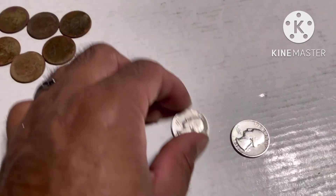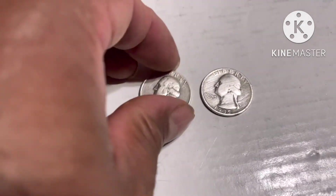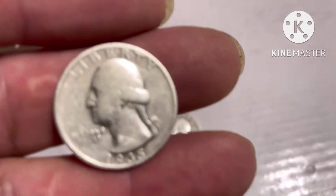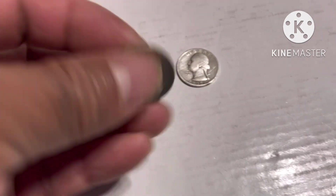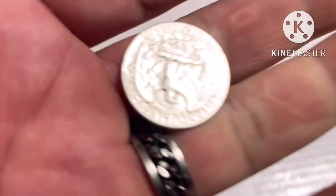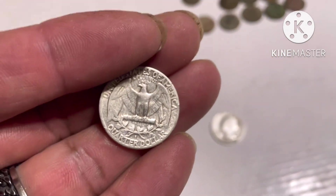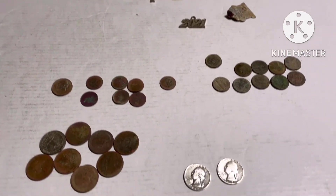2021. And the best find for this hunt is the 1935 Philadelphia and the 1952-S, S.